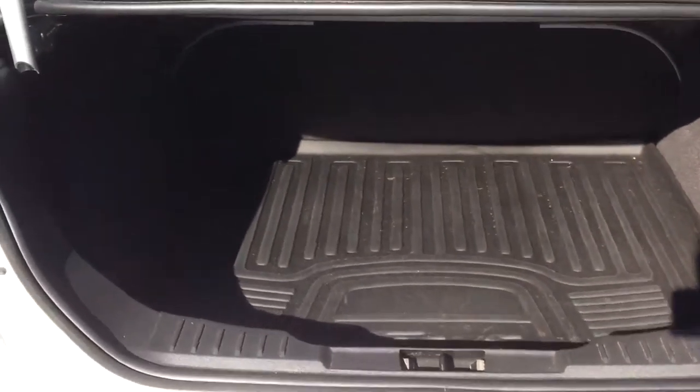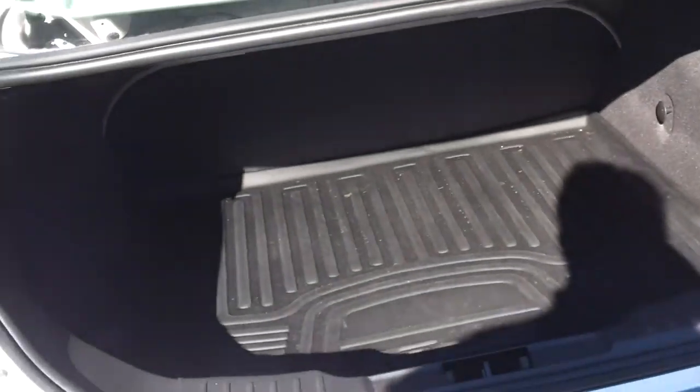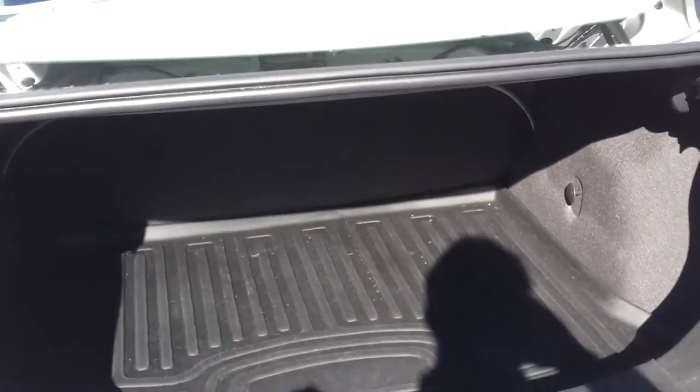They got the trunk mat in there, which is nice, and of course your favorite and mine — the popper. Anyhow, that's the car. I'll get the pricing information and you'll see this video in just a few. Hopefully I'll see you soon, bye.